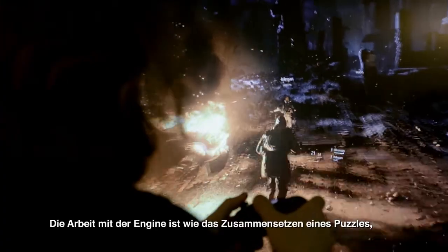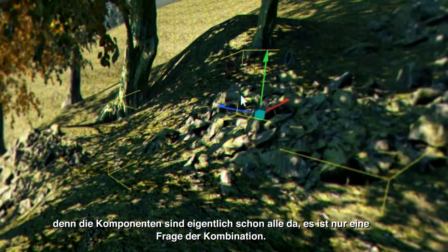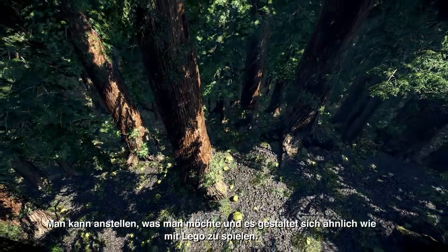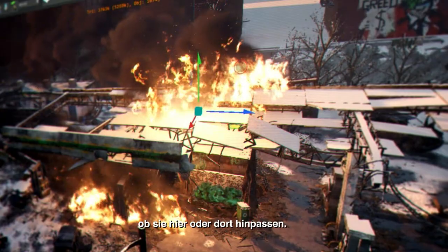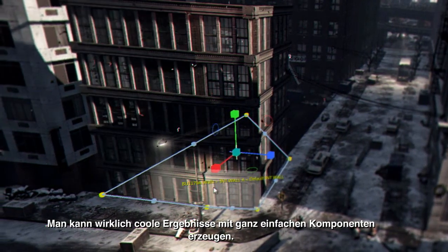Working with the engine is kind of like solving a puzzle. Because the components are usually already there, it's just a matter of how you combine them together. You can do whatever you want — it's basically like Lego. It's just different building blocks and you can test whether this fits here, more or less. You can make some really cool results just from very simple components.